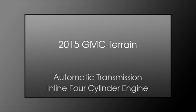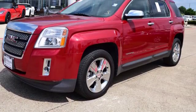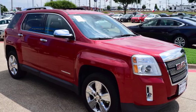This is a 2015 GMC Terrain. This crossover has an automatic transmission and an inline four-cylinder engine.